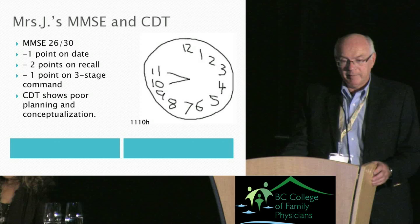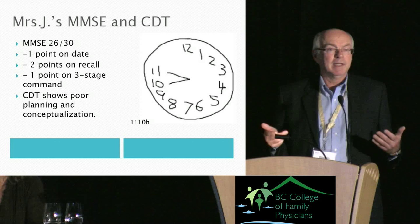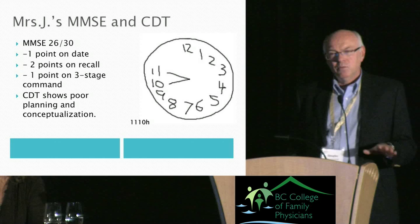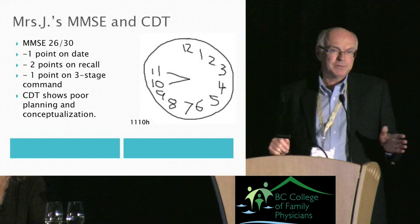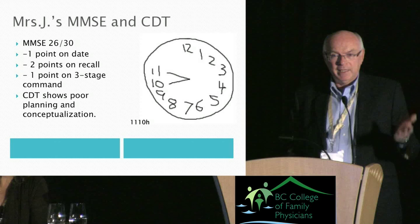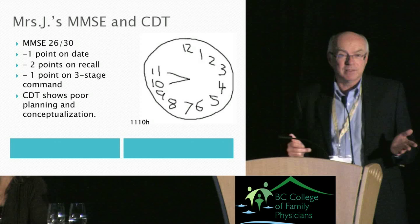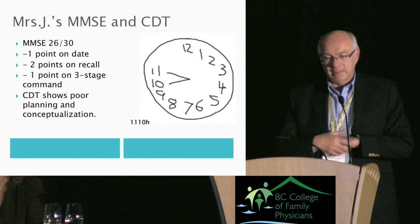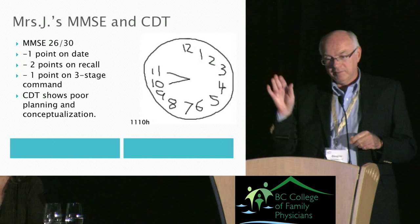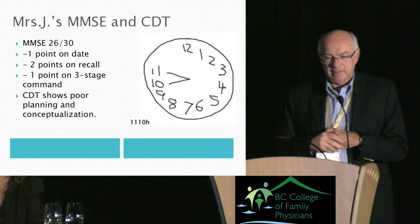We're not looking for a specific number from the MMSE — there's nothing in the diagnostic criteria that says dementia equals a score of such and such. We're just confirming what we've learned from the history. Mrs. J scored 26 out of 30 but importantly lost two points on three-word recall — after about 15 seconds of distraction she couldn't remember two of her three words — apple, table, penny — which is fairly significant.